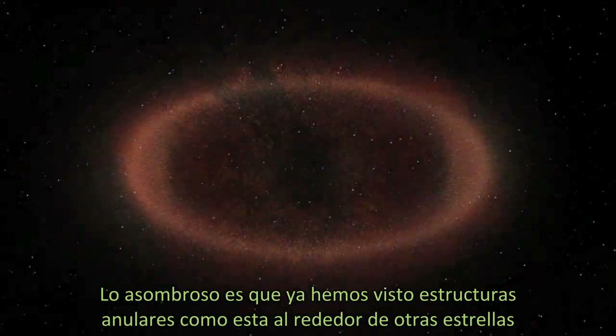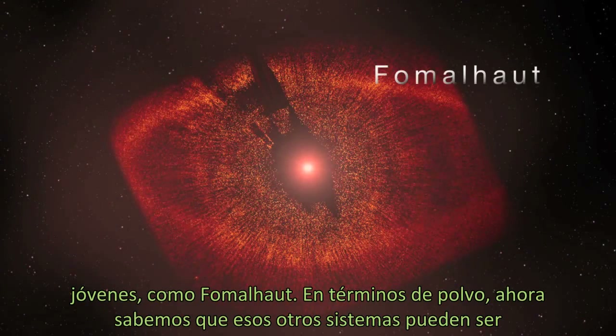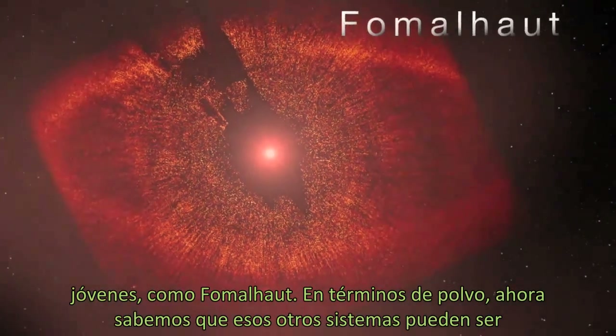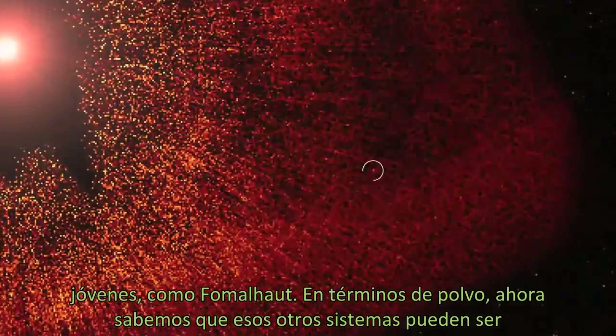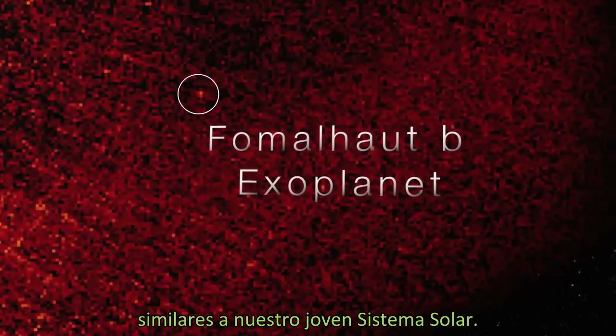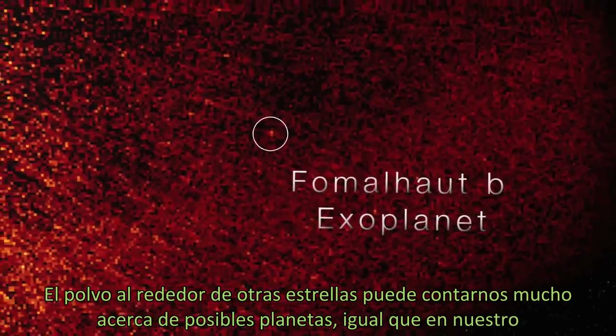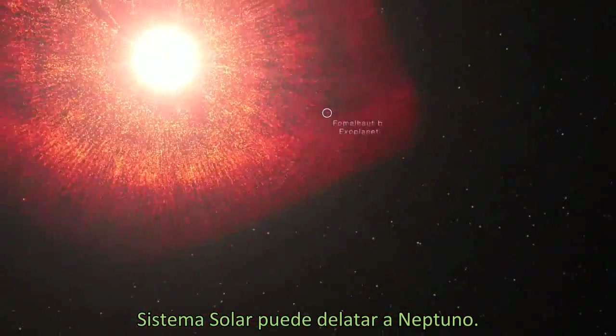The amazing thing is we've already seen ring structures like this around other younger stars, like Fomalhaut. In terms of dust, we now know that these other systems may look similar to our young solar system. Dust around other stars can tell us a lot about possible planets. Just as in our own solar system, it could reveal Neptune.